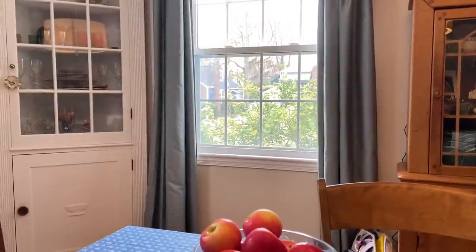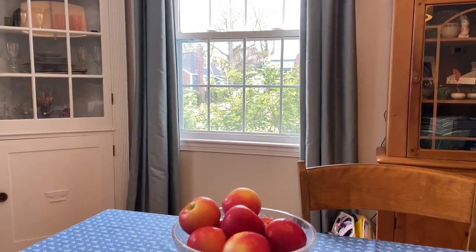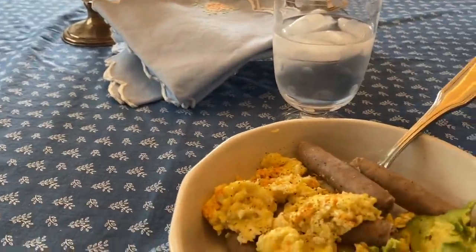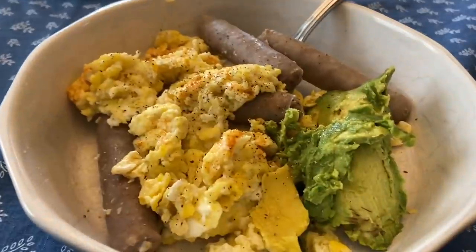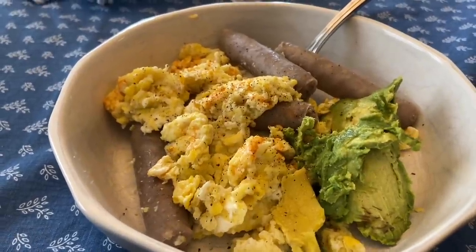It is supposed to be an even nicer day today than it was yesterday. I bet it gets a little humid, probably in the 80s today. I've already cleaned, done laundry and dishes, so I am just sitting down to eat something before we go out. I've got half an avocado — I wanted to eat it before it went brown — some sausage, eggs, and some Tabasco.